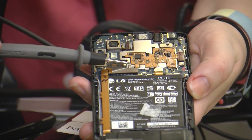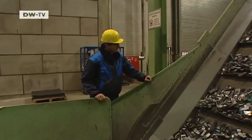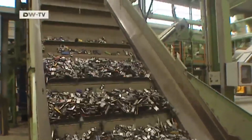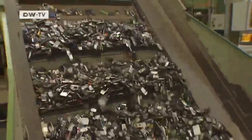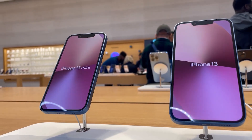But phone recycling isn't just about protecting the environment — it's also big business. The metals recovered from old phones are worth billions of dollars every year. Some facilities process thousands of tons of discarded electronics, extracting massive amounts of copper, gold, and silver. A single ton of old phones contains more gold than a ton of mined ore, making urban mining — recovering metals from e-waste — one of the most efficient ways to source these materials.